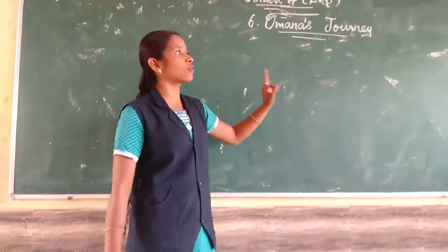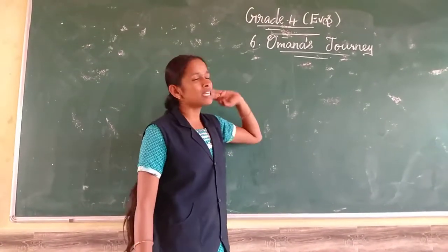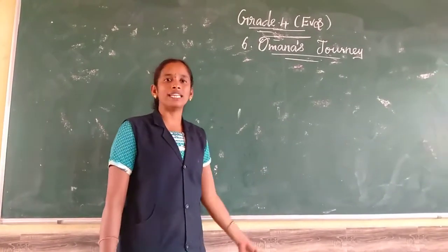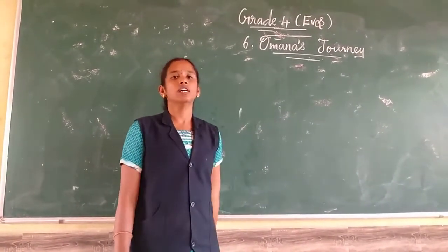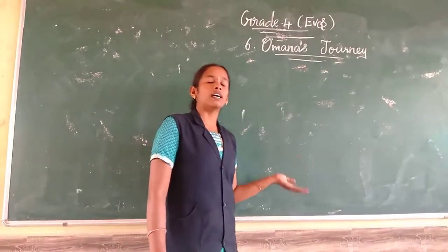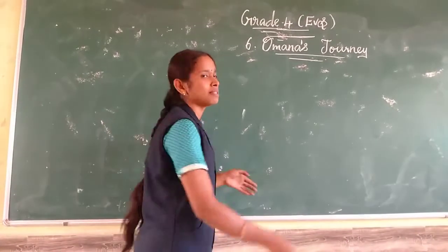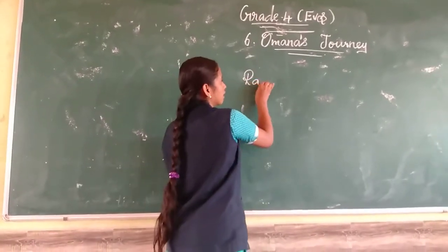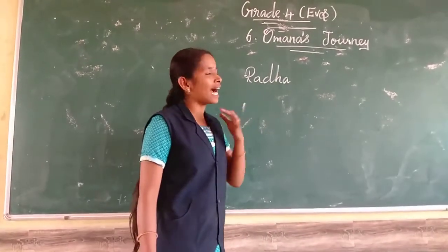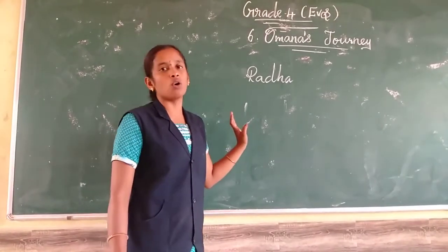I am describing about Omana. Who is she? Omana is living in Kerala. For her holidays time, she is going to her grandmother's. She called her close and best friend Radha, but Radha could not go with her because she had a wound in her leg, so she couldn't go.